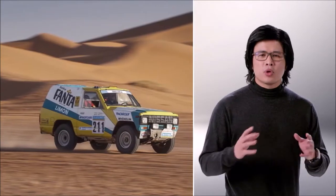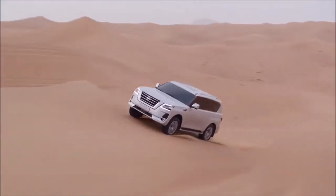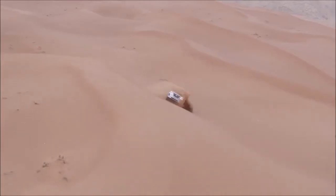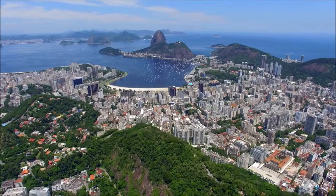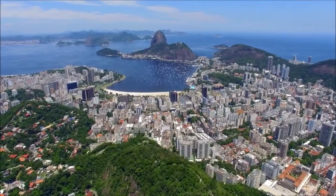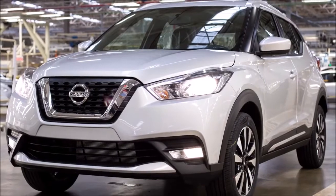The 2021 Nissan Kicks takes a far different approach to adventure than the Armada. Armada was born of Nissan's authentic SUV heritage and DNA, including the desert racing victories captured around the world by the original Nissan Patrol and Pathfinder. Kicks, by contrast, gains its inspiration from the beaches of Brazil, with its original concept developed by Nissan Design America in Rio de Janeiro.